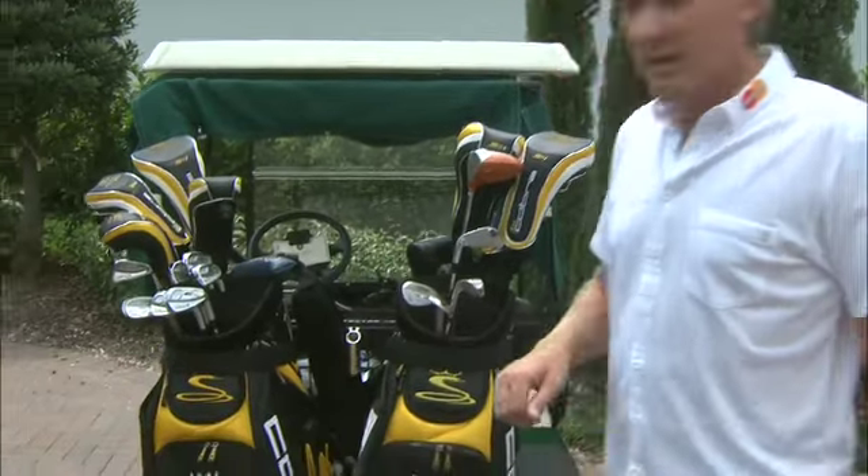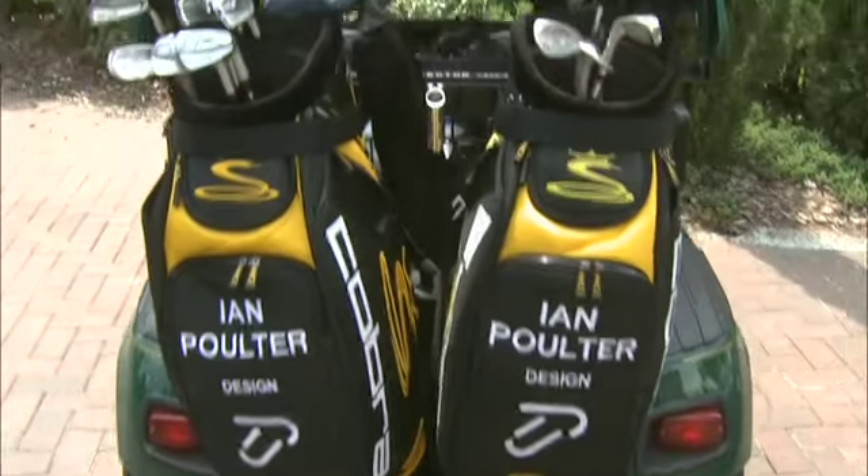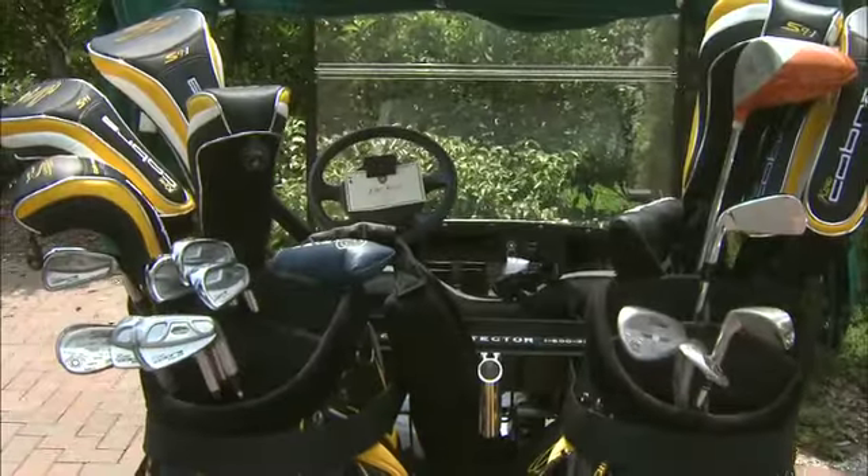That's my little golf course ride. Everybody needs a golf buggy. So let's move on to the next one.